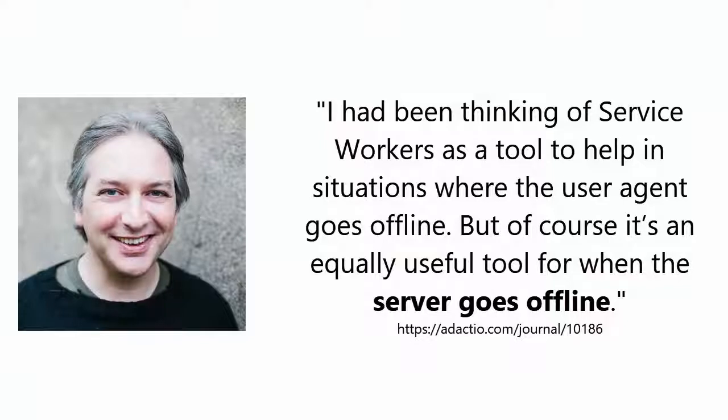Finally, yet another case you may not realize service worker caching solves. Again quoting Jeremy Keith: 'I have been thinking about service workers as a tool to help in situations where the user agent goes offline. But of course, it's an equally useful tool when the server goes offline.' That's right — if you need to bring your web server down, your website can still function on devices where service worker has done its job caching. When files are served from the service worker cache, they are not served from your server. This means you can save money on bandwidth and processing, and your server can scale with fewer resources.